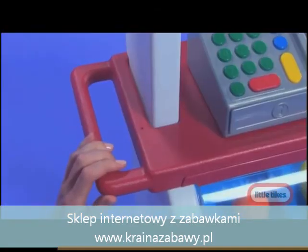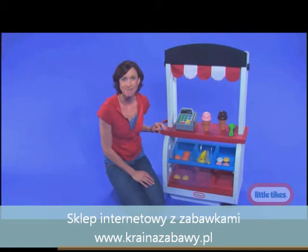With the built-in wheels and handle, this toy is so easy to move around the house, inside or out.